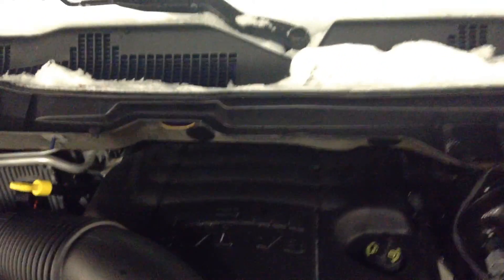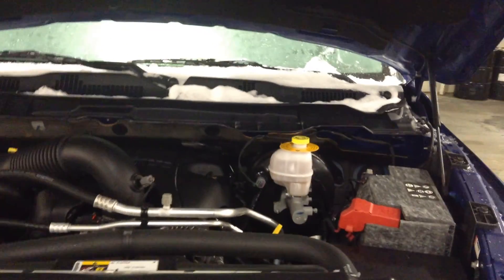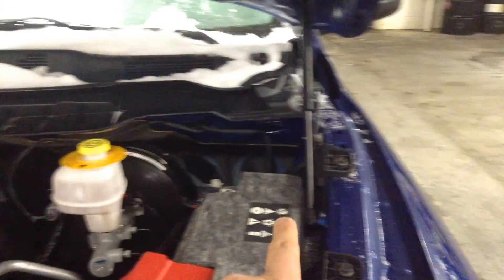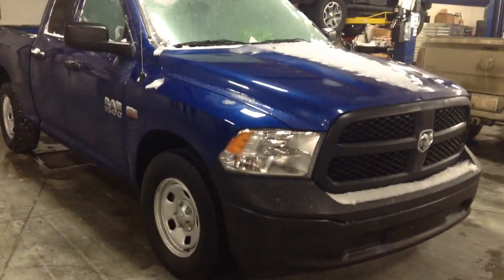This comes with a Hemi engine, 5.7 liters and V8 with the MDS system — Multiple Displacement System. On the highway it goes down from V8 to V4, with an insulated battery, hydraulic hood, and a life and fire blanket.